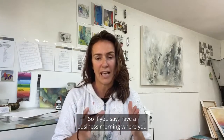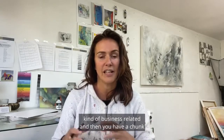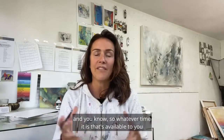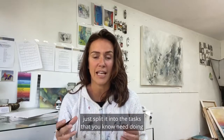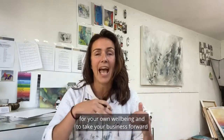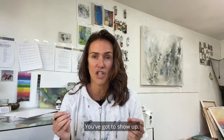So if you have a business morning where you have three hours and you're going to tackle all things business related, and then you have a chunk of two hours where you just have creative play in the studio — whatever time is available to you throughout your week and day, just split it into the tasks that you know need doing for your wellbeing and to take your business forward. Chunk it out into those times and really stick to it. You've got to show up.